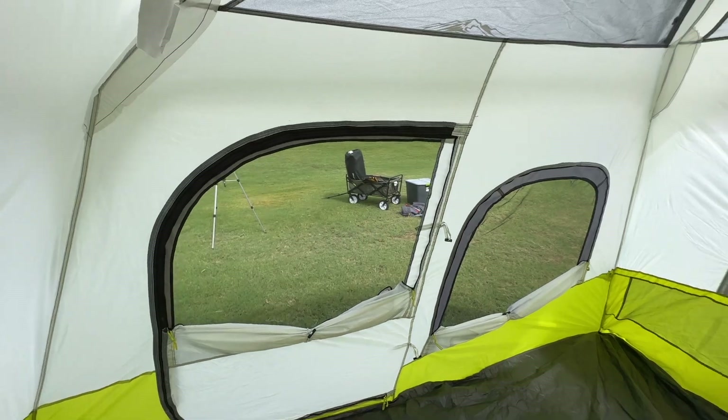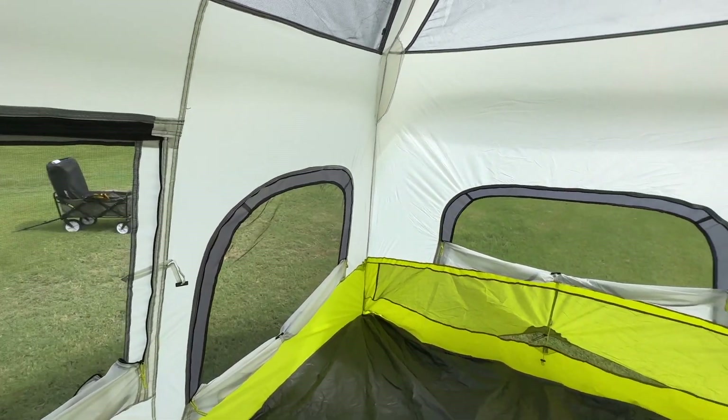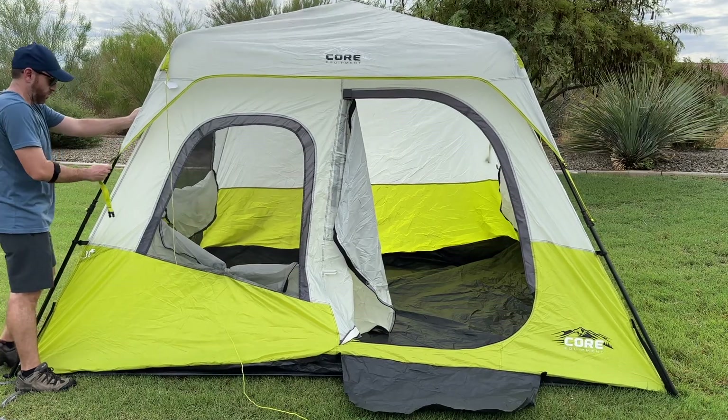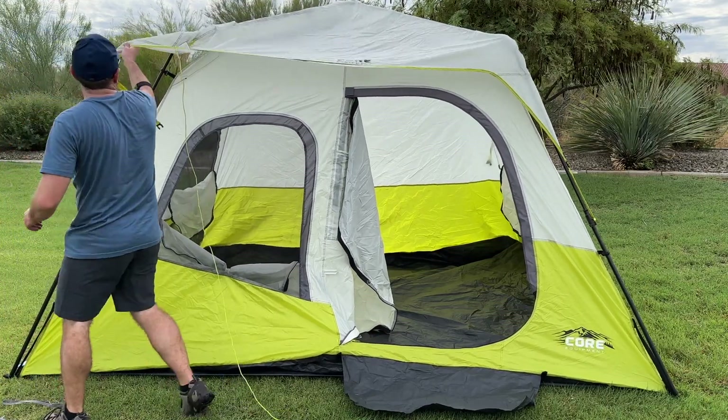The tent features three large mesh windows and a mesh ceiling that allow for excellent ventilation and airflow, keeping the interior fresh and cool. It also comes with a detachable rainfly that provides additional protection during wet conditions.